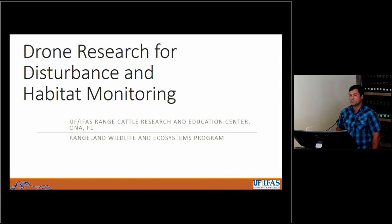Hello everybody, thanks for being here today. My name is Wes Anderson. I'm a PhD student at UF in the Range Zone Wildlife and Ecosystems program. Today I'm going to tell you a little bit about some of the work that we're doing and how we got to where we are. It's been a long process, but I think we're making good progress now.